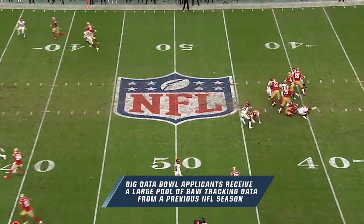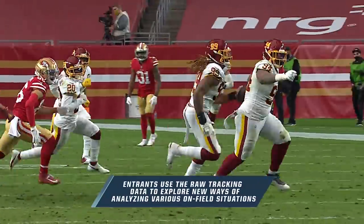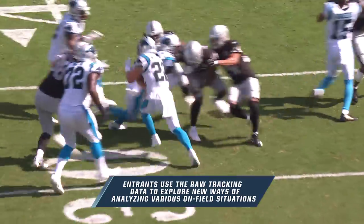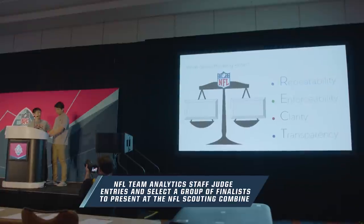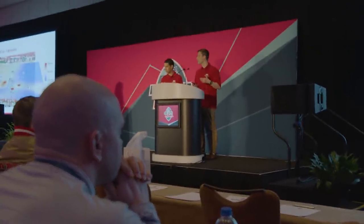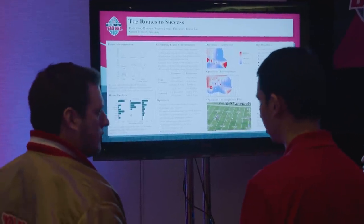Here's how it works. Each year, interested applicants are provided with a large pool of tracking data and tasked with broadening the understanding of a particular football situation, from things like evaluating route concepts to predicting the outcome of rushing plays. Submissions are then judged by NFL team analytics staff before finalists are selected to present their findings at the annual NFL Scouting Combine. Our team analytics staffers do all the judging. When we receive submissions, I forward them along to our teams. They go through and rank them on several different categories. Ultimately, this is what our teams think are the best submissions in terms of what's going to most help them win football games.